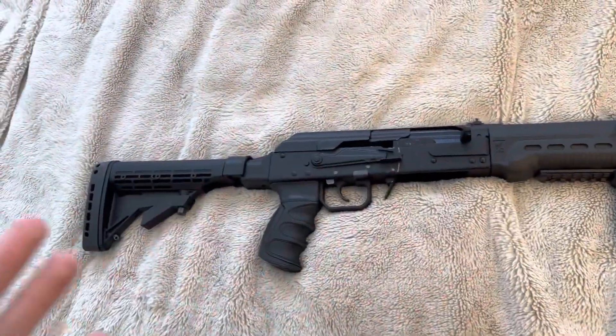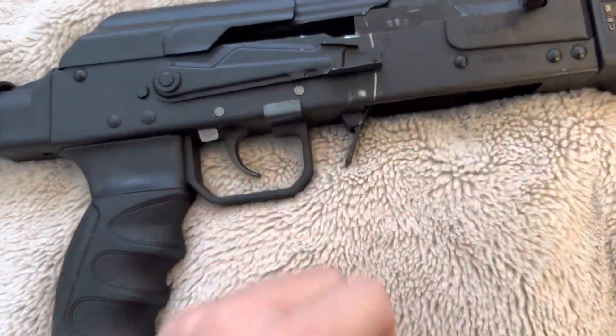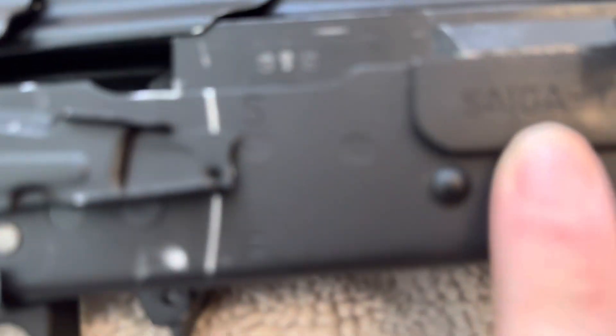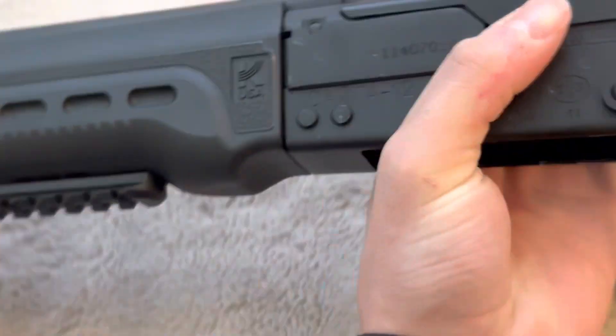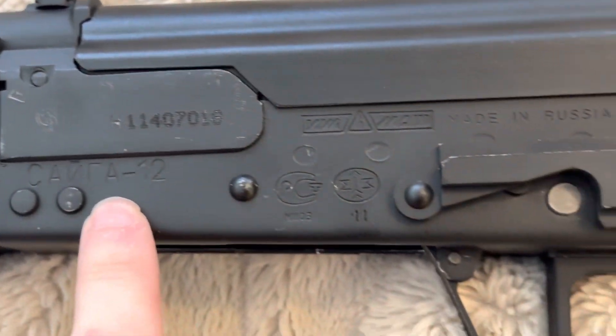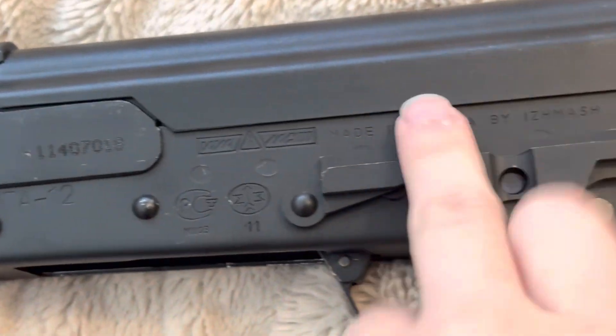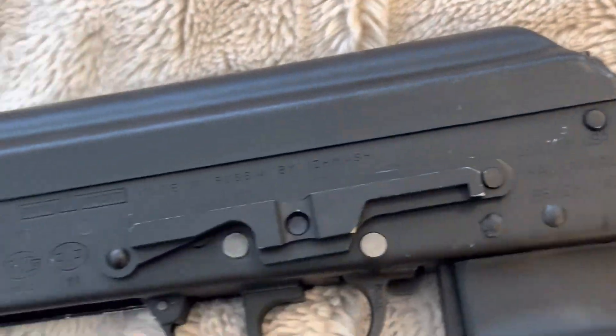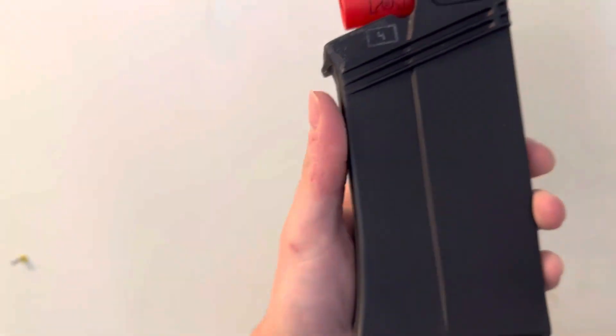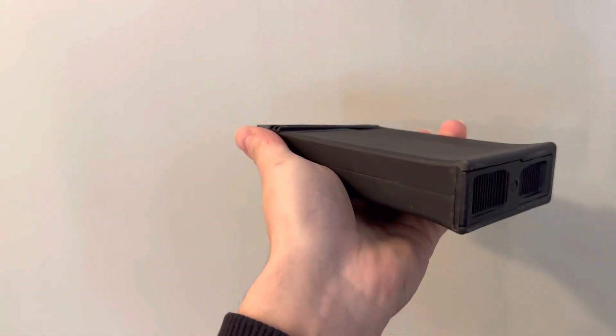One more thing before I leave my house — I figured I'd show you a little sneak peek of something I have, to get your juices flowing. I have a Saiga 12. Let me see if I can focus in on that. Saiga 12. On the other side are all the markings — the Canta 12, all matching serial number, made in Russia by Izhmash, and where it was imported. I have the original magazine for it, plus a KUSA 10-round magazine.